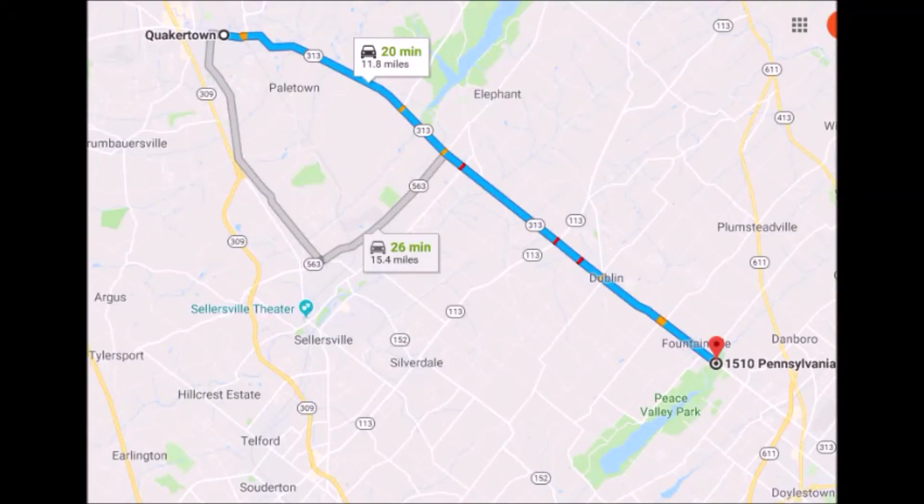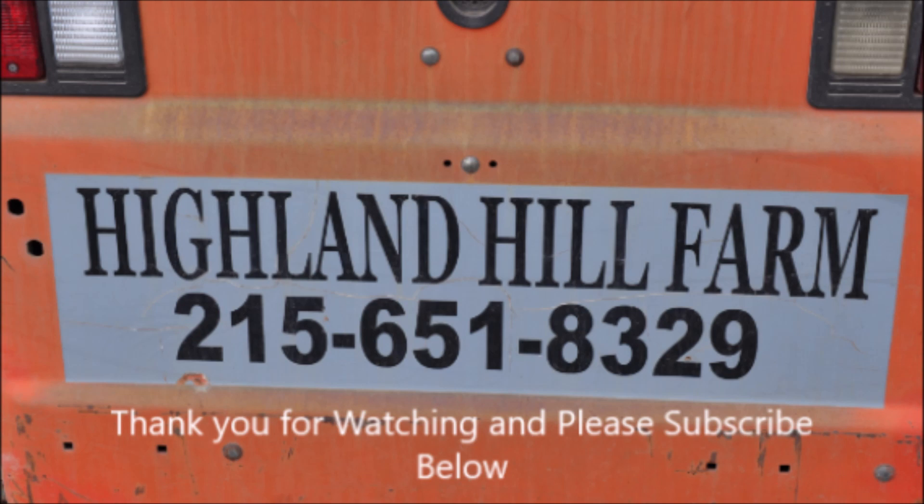To get to Highland Hill Farm from Quakertown, proceed east on Route 313 heading towards Doylestown. We're 15 miles from Quakertown, on the left-hand side near Peace Valley Park.